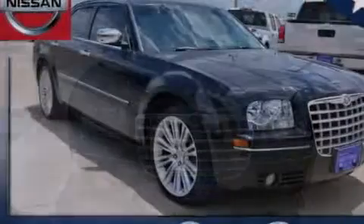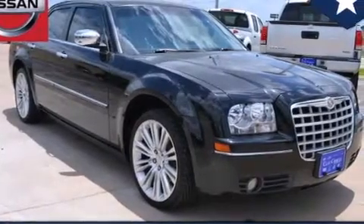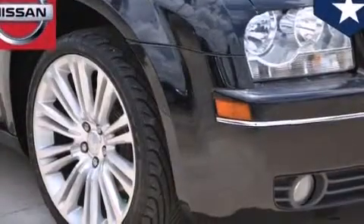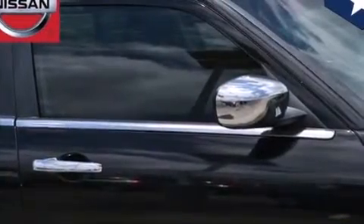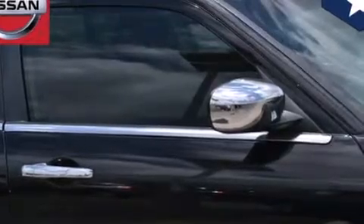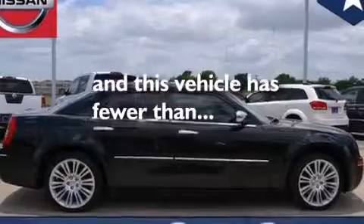Features include a low-tire pressure indicator, aluminum wheels, traction control and stability control systems, a leather-wrapped shift knob, front and rear floor mats, front multi-stage airbags, child seat safety anchors, rear seat child-proof door locks, a power driver's seat, and this vehicle has fewer than 69,000 miles on the odometer.